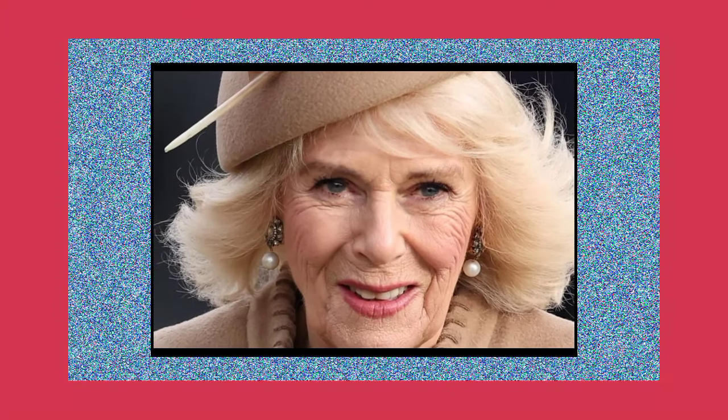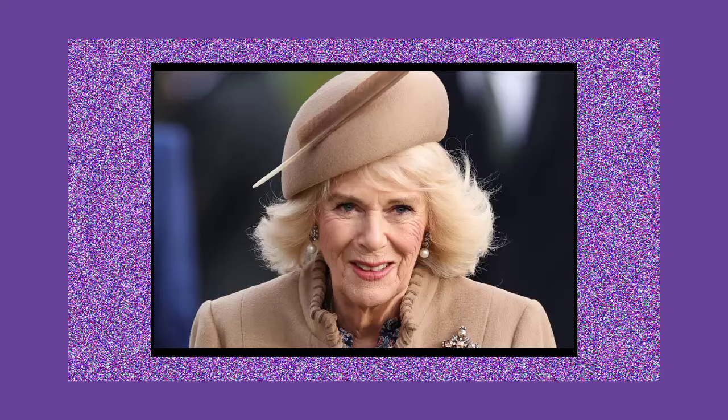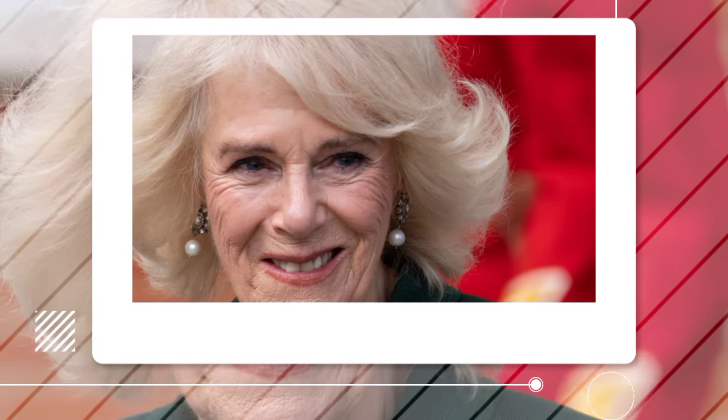The brooch was initially priced at £8,000 on the Wartski website. Recently, the page featuring the brooch has been taken down, likely due to the firm's discretion in handling jewellery transactions with the Windsors. Despite this, it remains a beautiful piece, and it serves as a fitting tribute to the couple's 19th wedding anniversary.